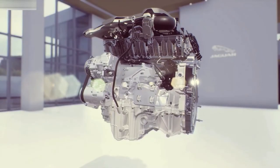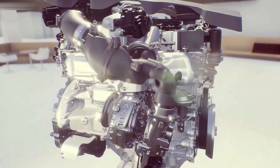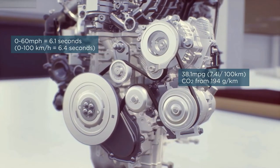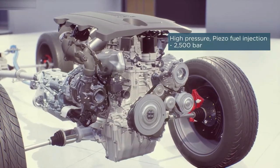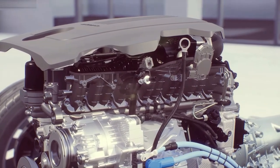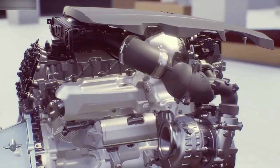Our new I6 diesel is called D300. With 300 PS and 650 Nm, the D300 delivers effortless performance. It's also lighter, leaner, cleaner and more refined than our previous V6 diesel, especially in 48V mild hybrid form available in selected markets. Technologies include a new high-pressure common rail piezo fuel injection system operating at up to 2500 bar, capable of 5 injections per cycle delivering as little as 0.8 mg of fuel in just 120 microseconds. Together with a twin-turbo sequential boost system, this makes the D300 our most sophisticated engine yet.